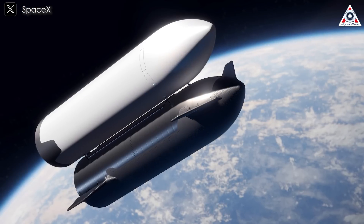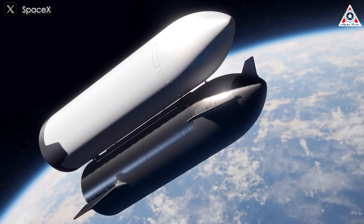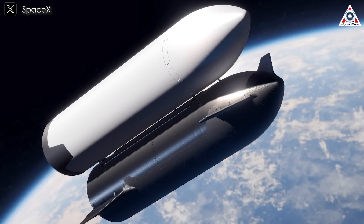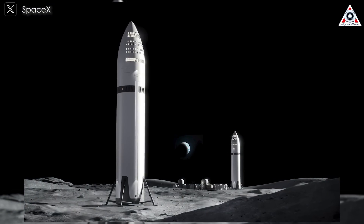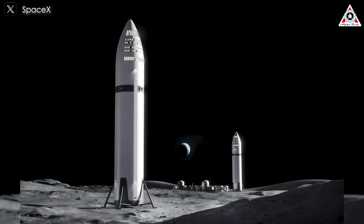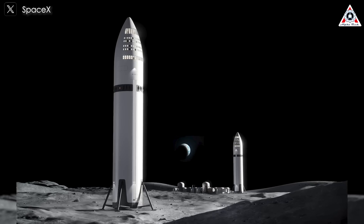These stunning new visuals of HLS Starship, showcased by both SpaceX and NASA, were prominently featured in the opening moments of SpaceX's Flight 6 live stream, further fueling excitement for the Artemis mission. The newly released renderings illustrate the various steps and operations that SpaceX's reusable Starship spacecraft will undertake as part of NASA's Artemis 3 mission, currently scheduled no earlier than 2026.